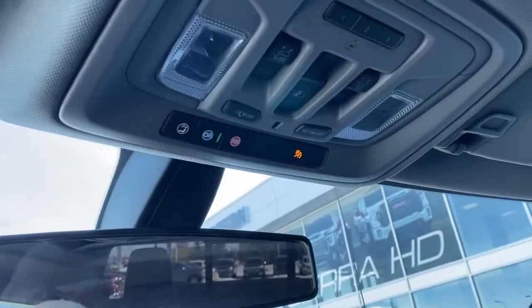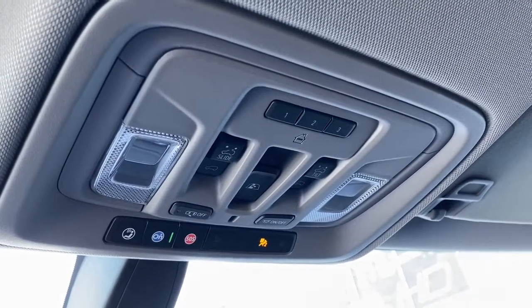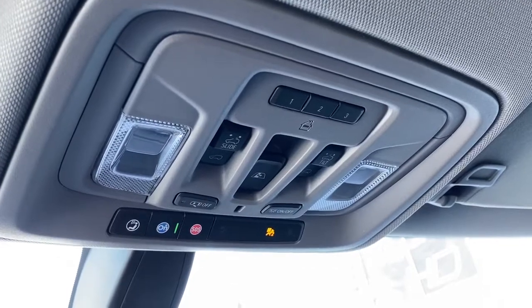Up above we've got our rear window slider button as well as our sunroof buttons, OnStar, and our programmable garage door opener.